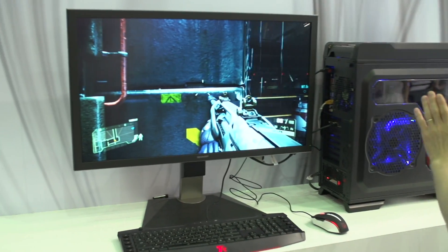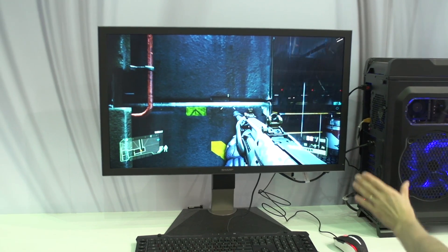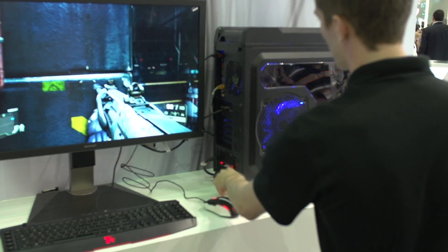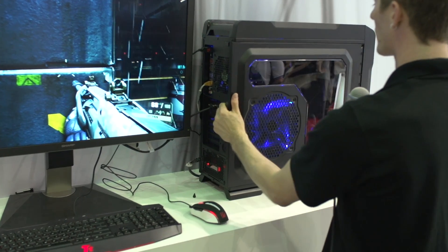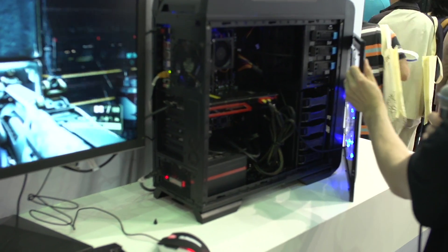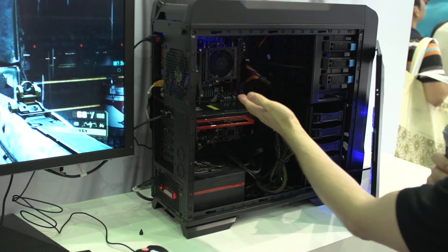This is an FX-8350 processor running with a Radeon HD 7990. I'm going to go ahead and open the side panel up — I never asked for permission to do this, but I want you guys to see the configuration that's running here. So they haven't done anything crazy; this is just a graphics card and just a CPU.